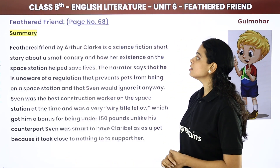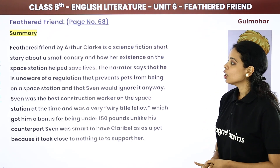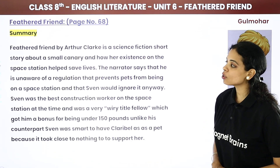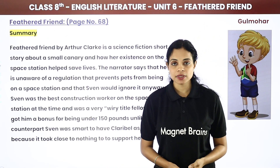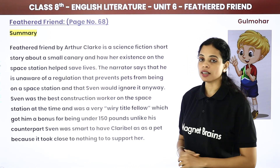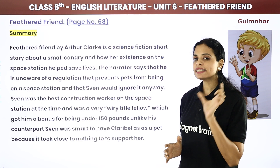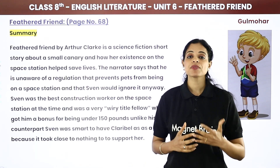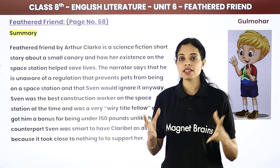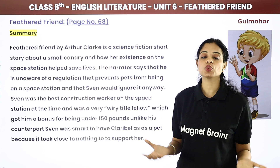Feathered Friend by Arthur Clarke is a science fiction short story about a small canary and how its existence on the space station helped save lives. This chapter is about a small canary bird and how it saved many people's lives on the space station.